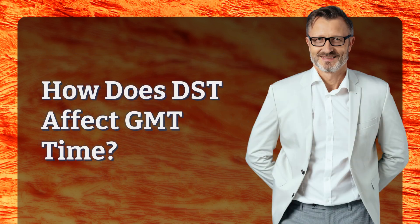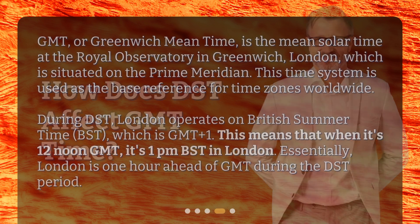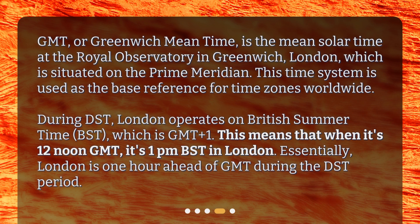How does DST affect GMT time? GMT, or Greenwich Mean Time, is the mean solar time at the Royal Observatory in Greenwich, London, which is situated on the prime meridian.